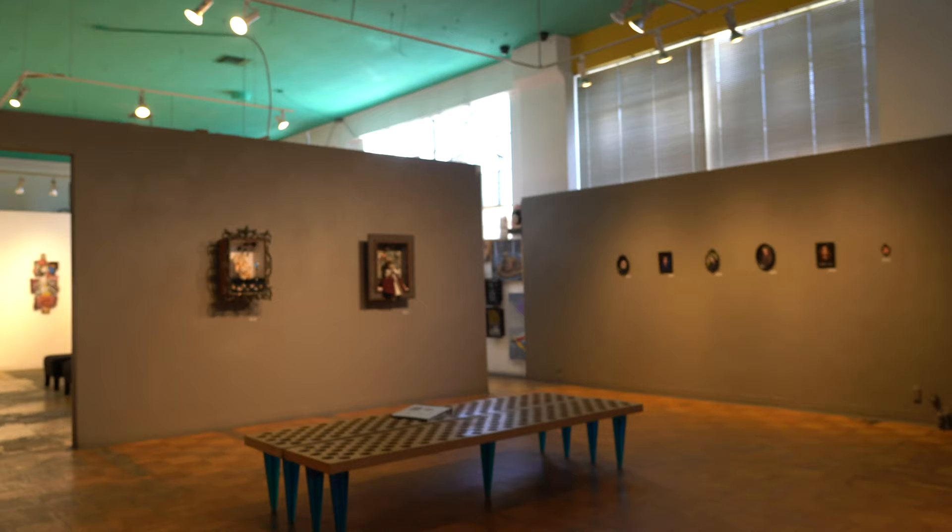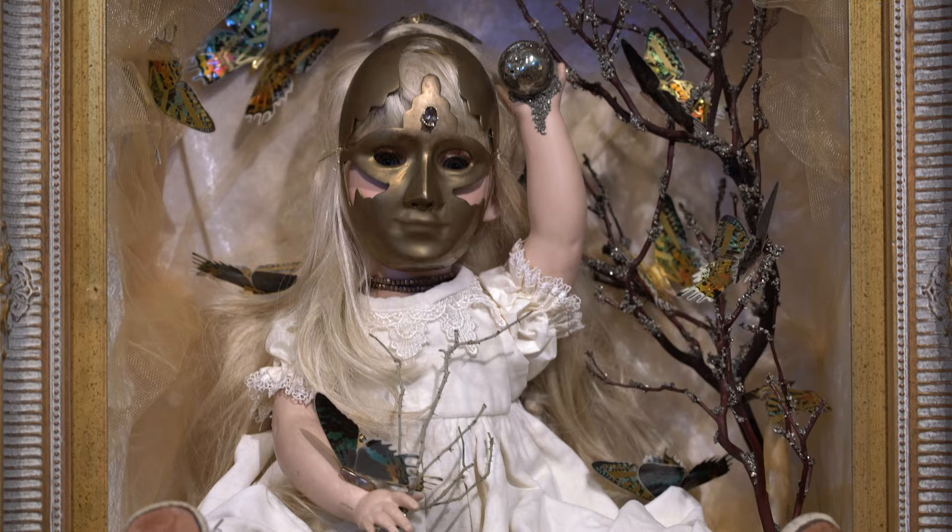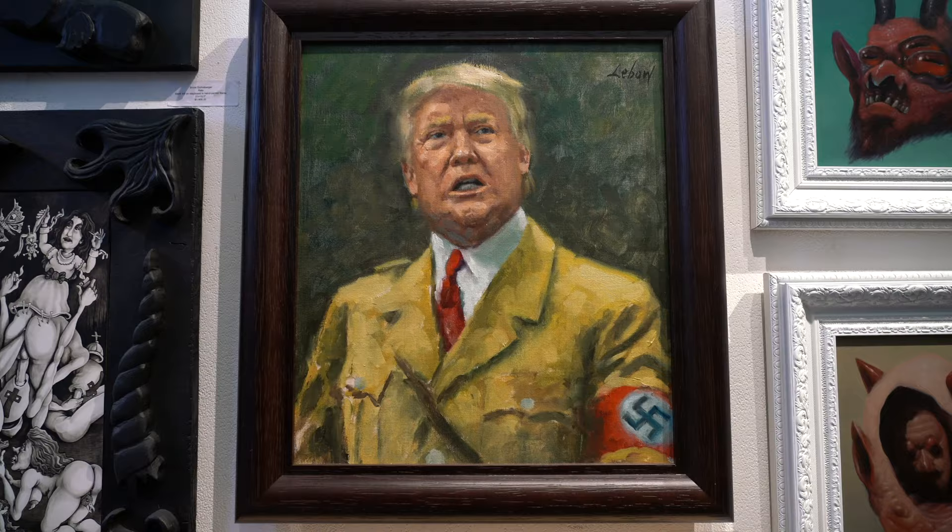And when you're all shopped out, check out their insane art gallery. They actually have some of the finest surrealist modern art you'll ever lay your eyes on, including the largest collection of oil paintings of Trump as a racist dictator.